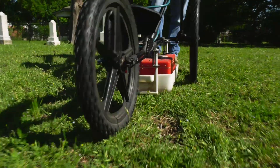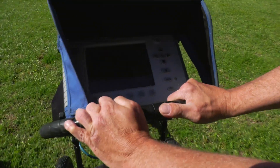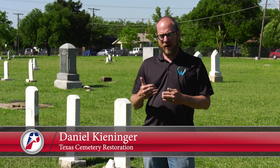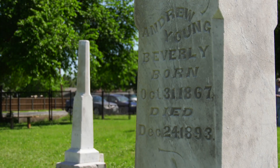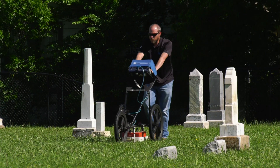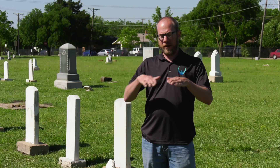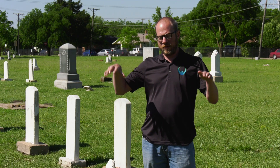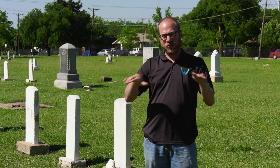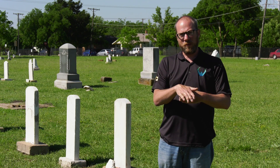Ground-penetrating radar is shooting energy into the ground and having it bounce back and recording it to see what anomalies or changes there are in the soil or the ground. We are not necessarily looking for coffins or bones or anything like that — we're looking for the change in the magnetic field of the soil. You're standing on a creek bank and you see all the striations of the dirt, and you take a backhoe and you dig out a section of that dirt and you put it back in. It's going to be changed forever compared to the dirt adjacent that's never been disturbed, and that's what we're trying to look for.